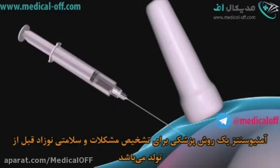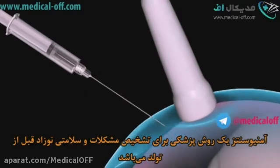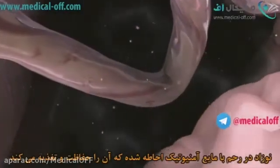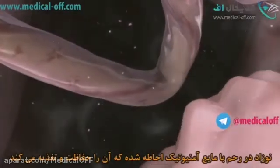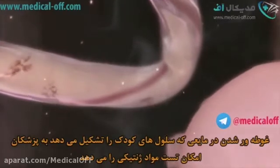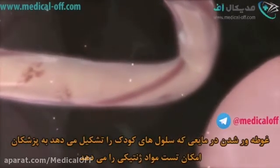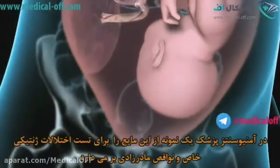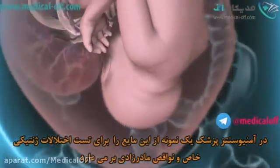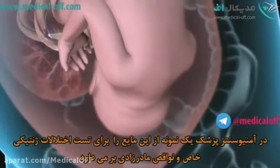Amniocentesis is a procedure that lets doctors detect or rule out problems with your baby's health long before birth. In the uterus, your baby is surrounded by amniotic fluid that provides protection and nourishment. Floating in the fluid are cells from your baby, providing doctors with genetic material for testing. In amniocentesis, your doctor will take a sample of this fluid to test for specific genetic disorders and birth defects.